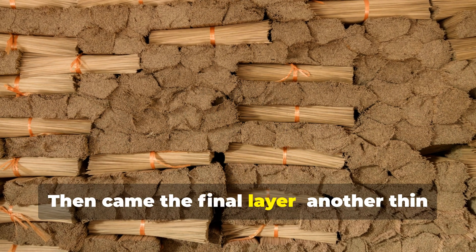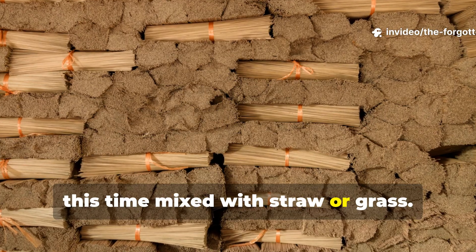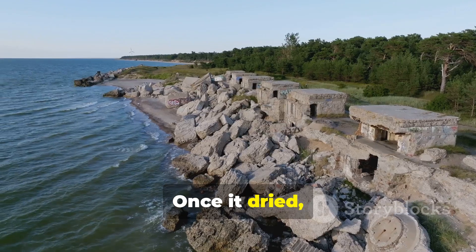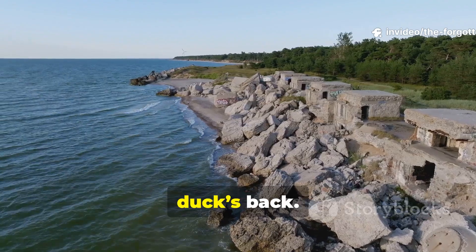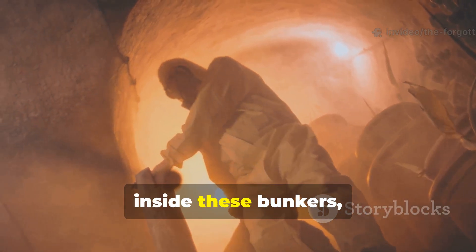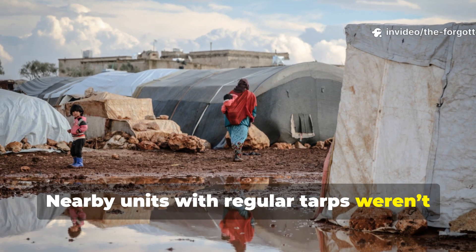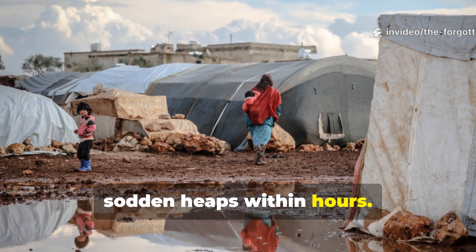Then came the final layer: another thin coating of clay, this time mixed with straw or grass. This protected the waxed fabric from shrapnel, sunlight, and wear. Once it dried, it became a tough, breathable shell that shed rain like a duck's back. Soldiers reported staying dry for days inside these bunkers, even while artillery shells cratered the earth around them. Nearby units with regular tarps weren't so lucky — their shelters collapsed into sodden heaps within hours.